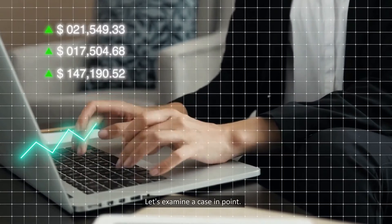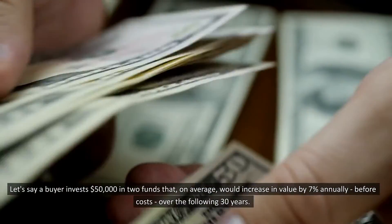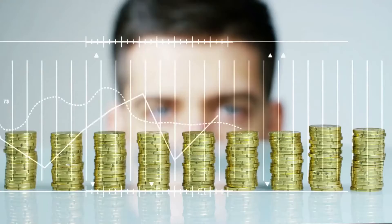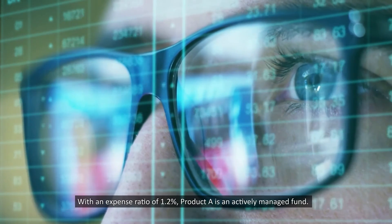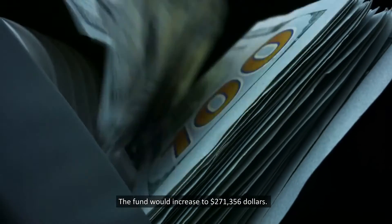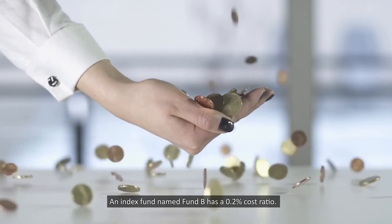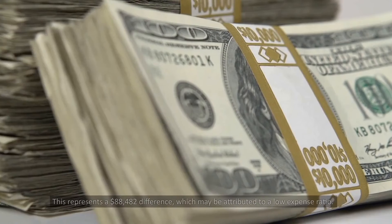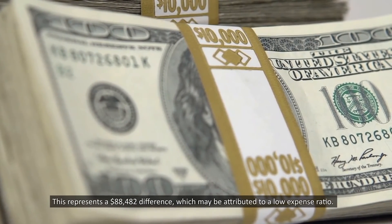Let's examine a case in point. Let's say a buyer invests $50,000 in two funds that on average would increase in value by 7% annually before costs over the following 30 years. The only difference between the funds is the expense ratio. With an expense ratio of 1.2%, Fund A is an actively managed fund — it would increase to $271,356. An index fund named Fund B has a 0.2% expense ratio and would increase to $359,838, representing an $88,482 difference attributable to the lower expense ratio.